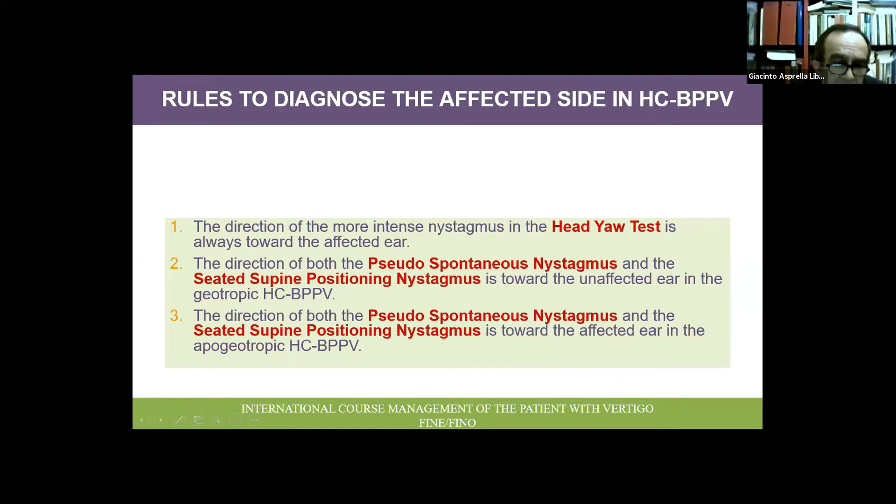The direction of the most intense nystagmus in performing the supine head roll test is always towards the affected ear. Both the pseudospontaneous nystagmus and the nystagmus evoked by the seated-to-supine positioning test beat towards the unaffected ear in the geotropic variant, and towards the affected ear in the apogeotropic variant.